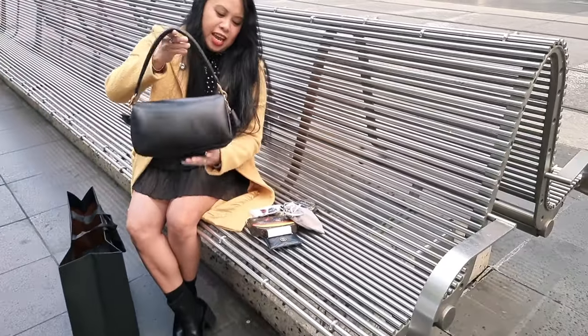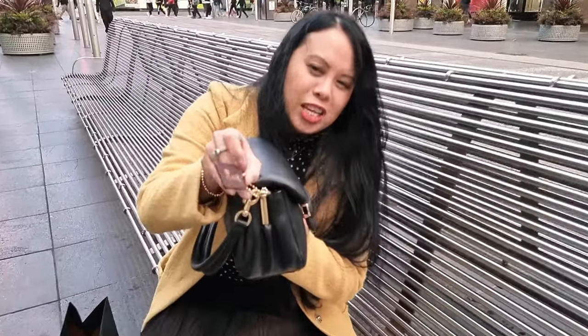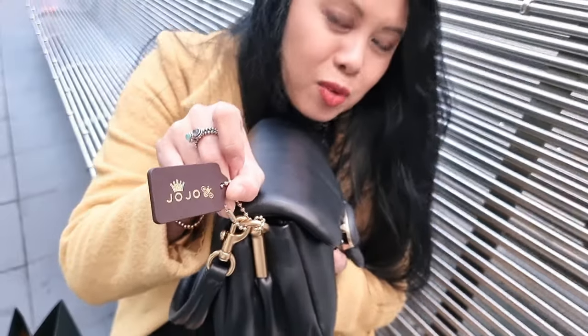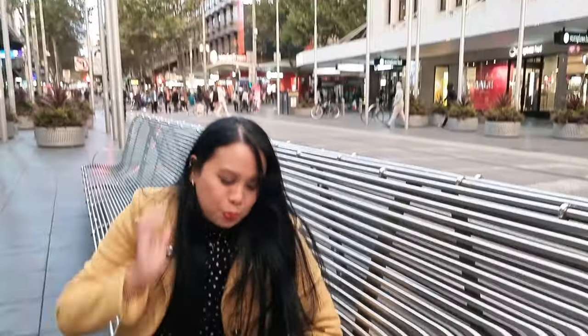And then I've also got my beautiful custom Coach tag. So Renee did this from Coach Batik in Doncaster. Love it. So anyway let's put it all back in.